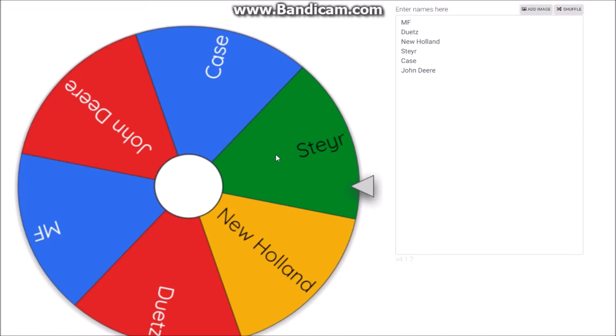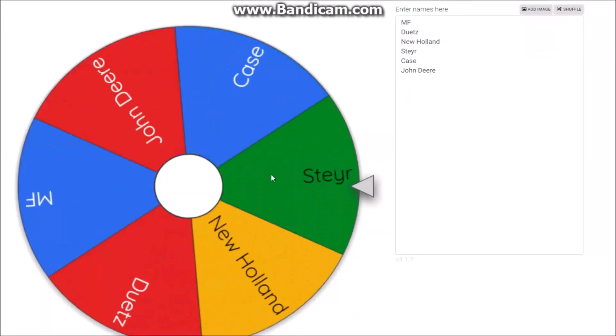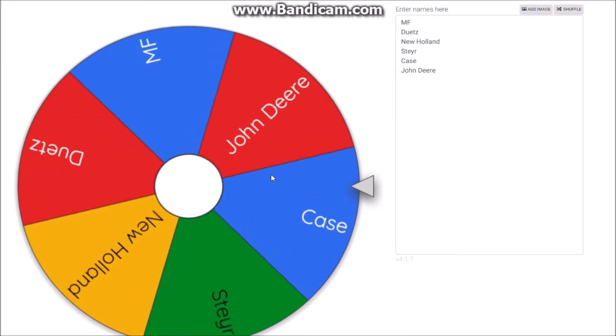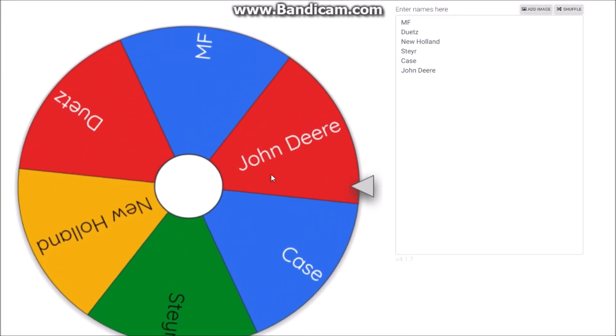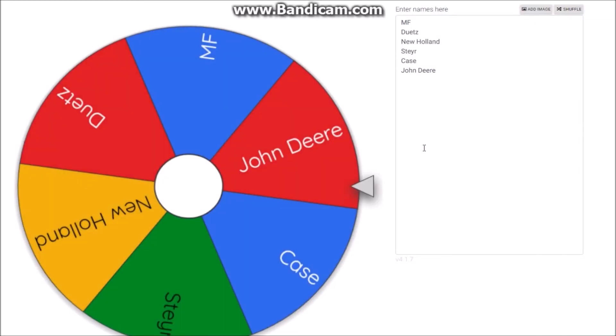You guys are going to watch it right here right now. Ready, set — DJ spin that wheel! If it lands on New Holland, I'm going to scream. Okay... Looks like our Hyatt help are getting a John Deere 7R tractor!